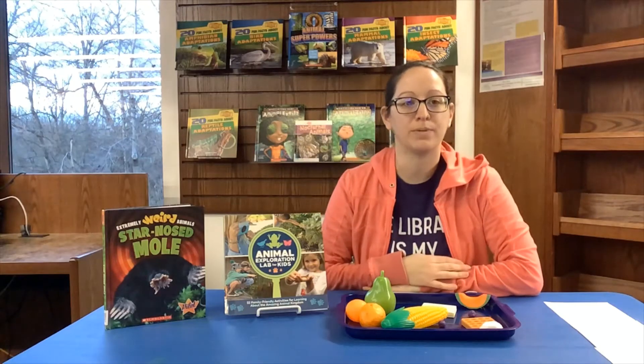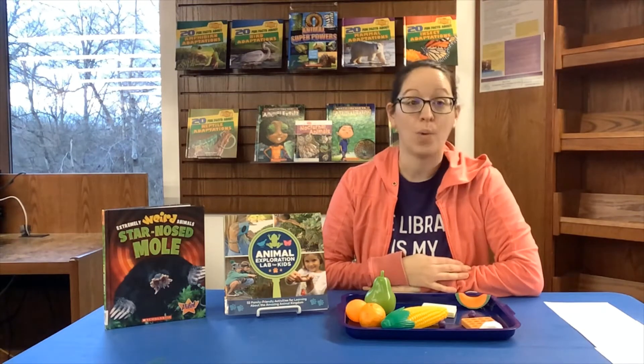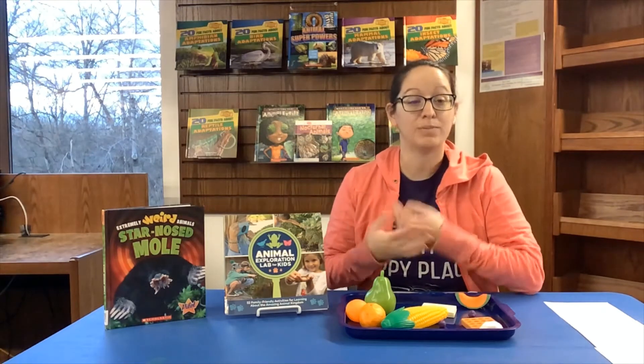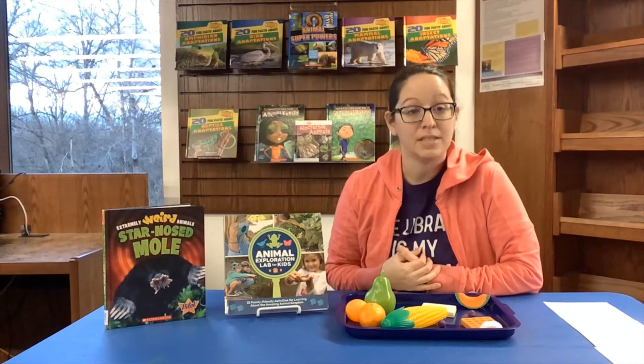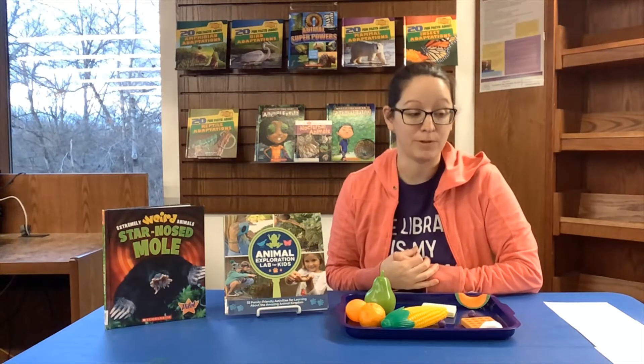Hi guys, it's Miss Grace with the Pickerington Public Library. Welcome to today's edition of Stay at Home STEAM. Today we're going to talk about one adaptation that some animals use to find their food.